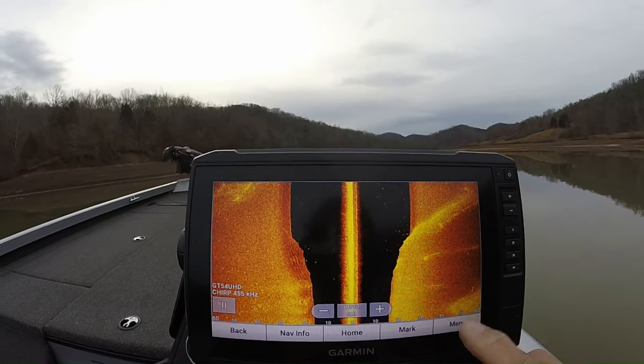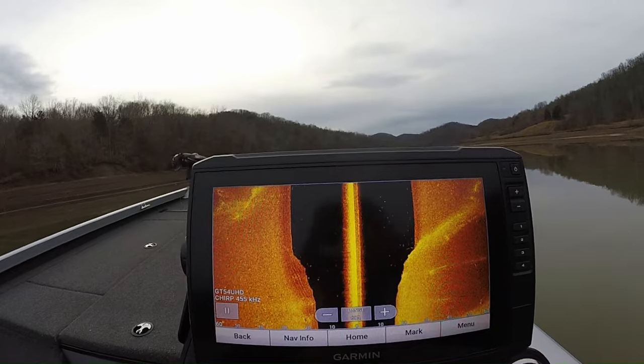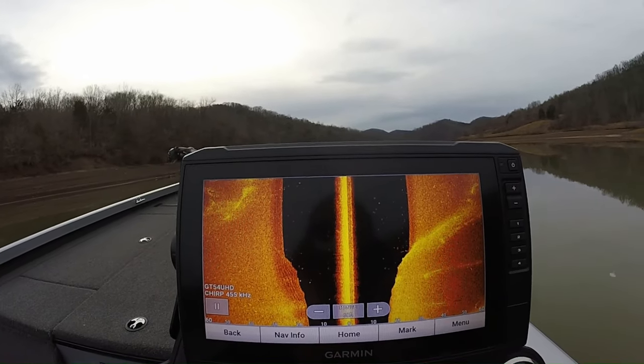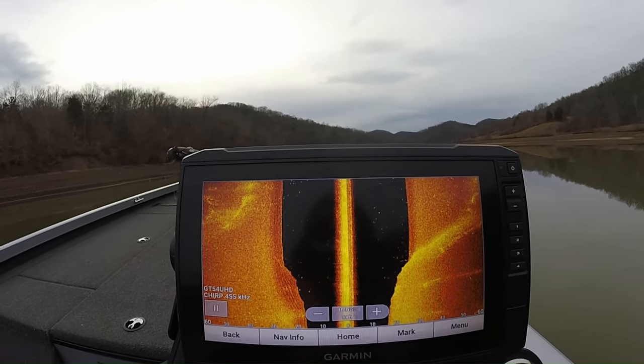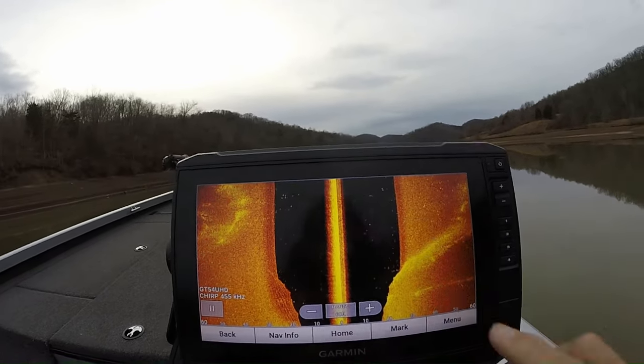You can see some rocks over here and things like that, but we're going to get on up into the channel where we'll see a little bit more. Lots of crappie, fellas — lots of crappie.